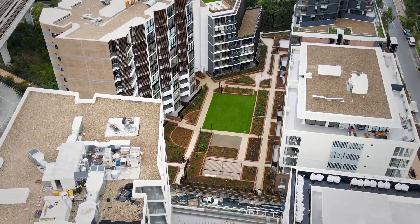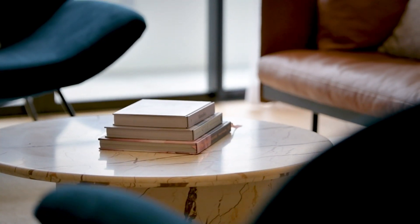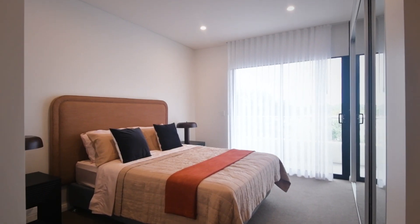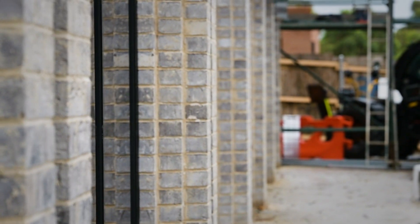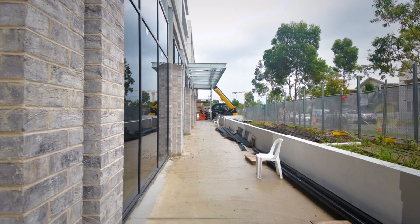For internal fit-outs, joineries are pretty much done and we're moving forward with initial clean and carpet laying. The tenants for retail are all fully leased and they'll start to fit out in the coming months.